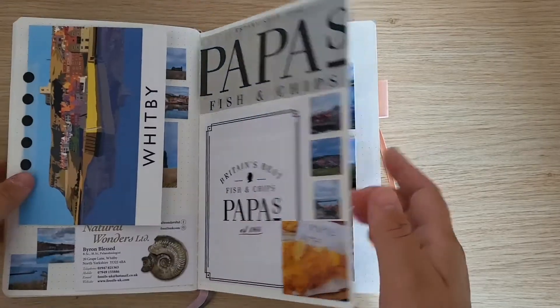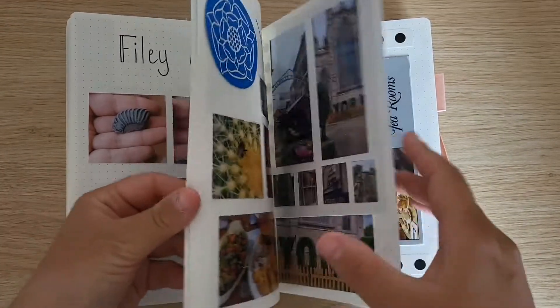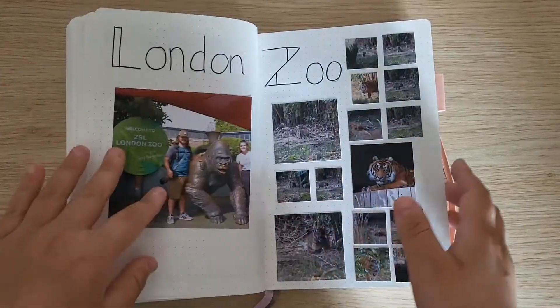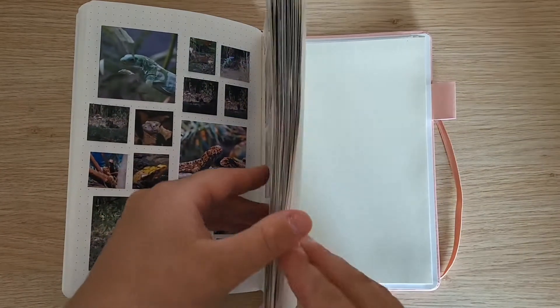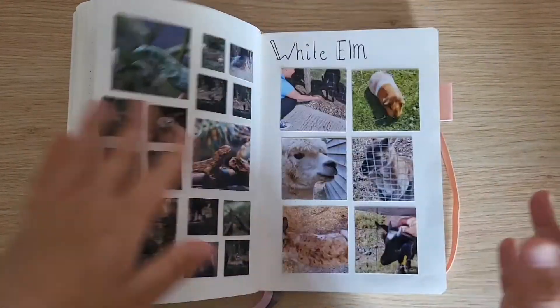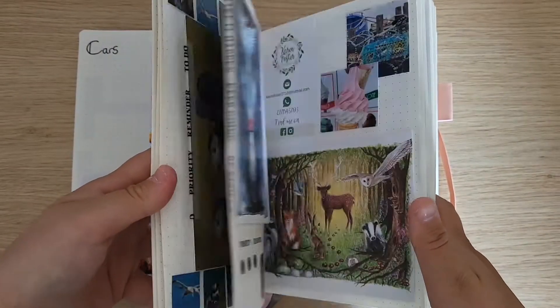My journaling has been a bit lazy lately, so I do need to get back into the swing of filming and crafting, making these videos for you. I enjoy making them — that's why I put them up. I don't necessarily put them up because I want to go viral or anything like that. I just enjoy showing you what I enjoy doing and I hope that it inspires you to do something. Mostly this one has been a bit more like a scrapbook compared to an actual journal.